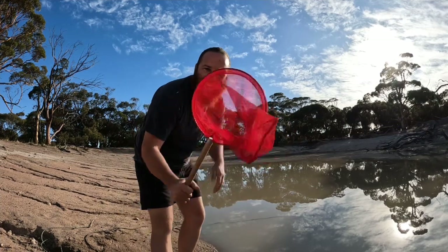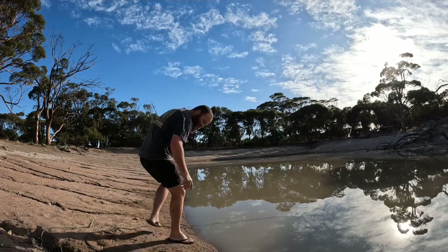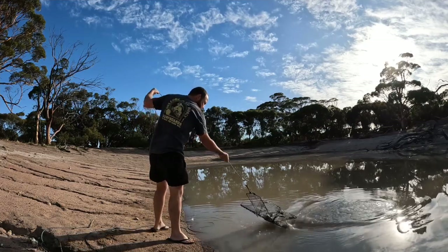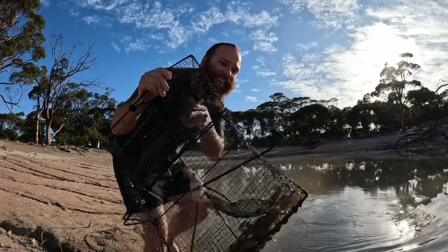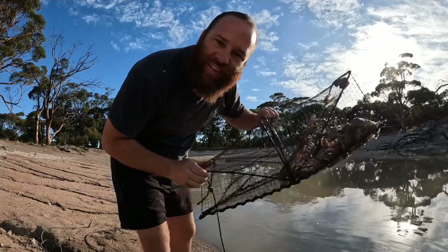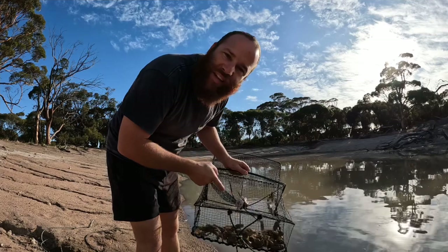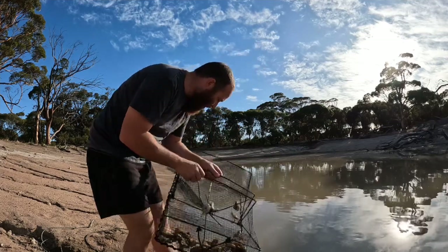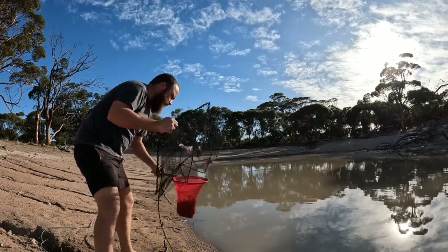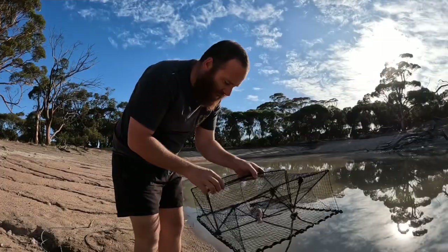All right guys, very first net — I forgot my bucket, all I've got is a net so let's pull this net and put them in the net. How's that! Nice feed of yabbies there in the opera house net on the chicken wings. They prove to be a winner every single time. We'll get those in the net then we'll sort through them at the car. Nearly a net full!